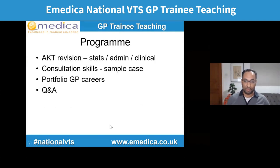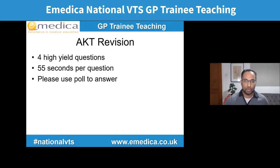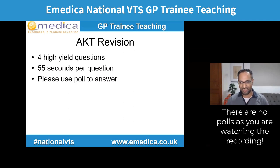We're going to go through three sessions. The first 15 to 20 minutes we'll do some AKT revision — a stats question, a couple of admin questions, a clinical question. Then we'll do consultation skills with a sample case. Then we'll look at portfolio careers. And the last part, you can ask anything you like about GP training or GP careers. I'm going to start with some high yield AKT questions — four in total. When the question comes on the screen, you'll have 55 seconds, then I'll launch the poll. Once the poll launches, you've got about 10 seconds to select something.